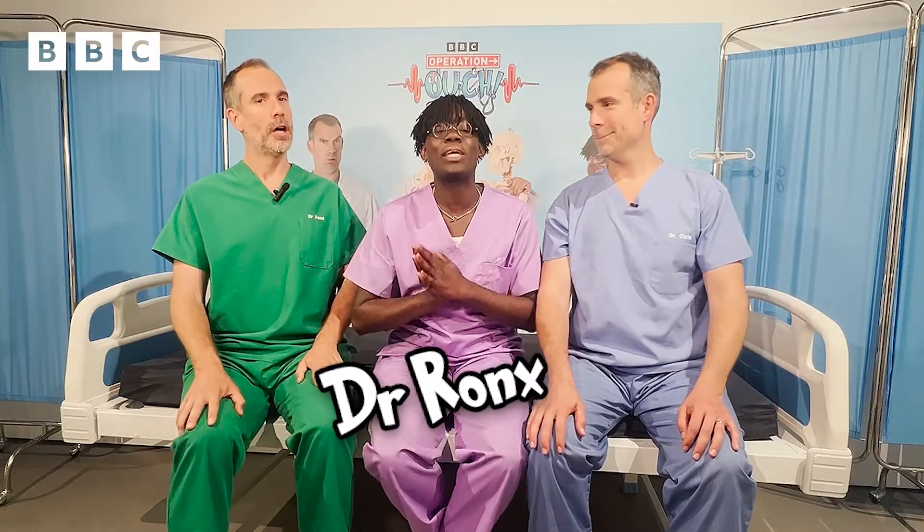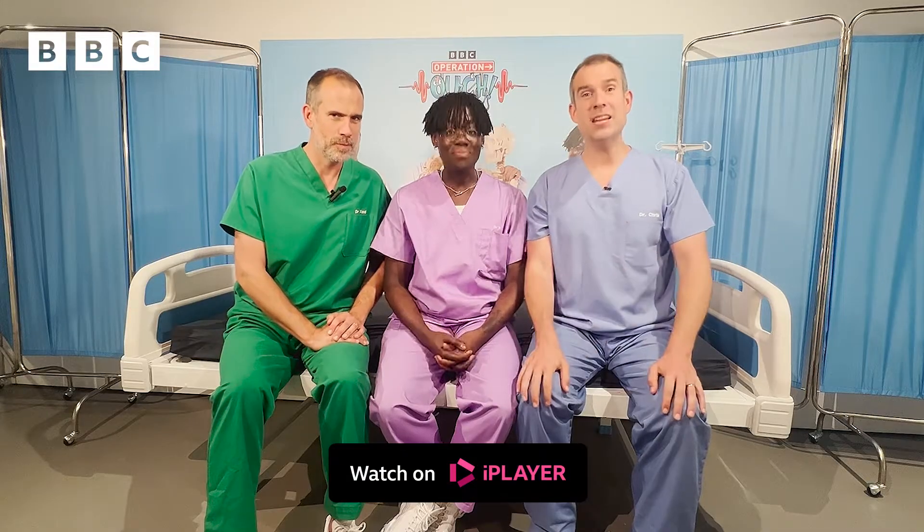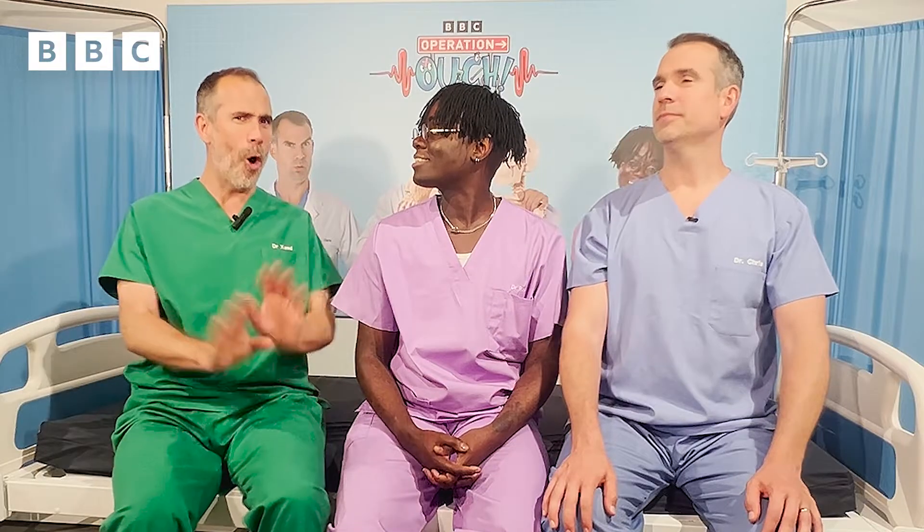I'm Dr. Chris from Operation Ouch. I'm Dr. Zand. And I'm Dr. Ronce, the third twin. And you can watch Operation Ouch anywhere, anytime you'd like on BBC iPlayer. And today we're talking all about poo.